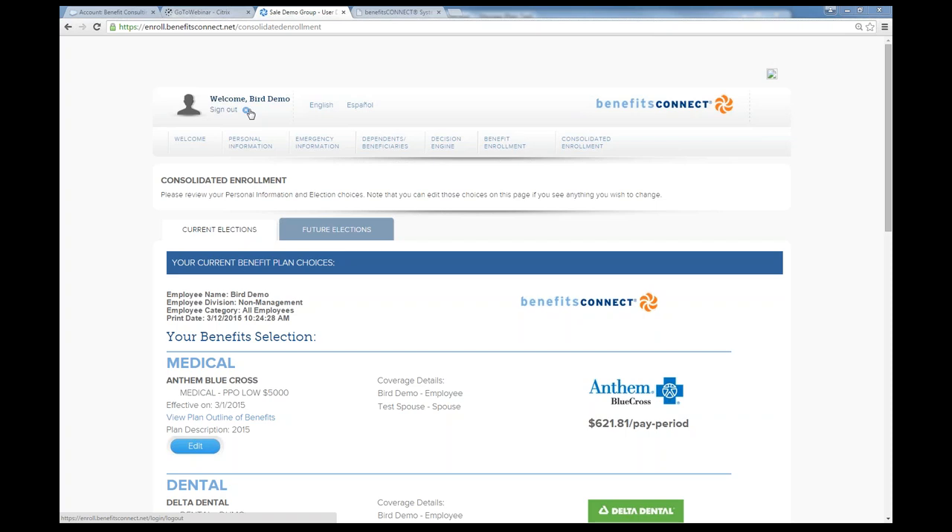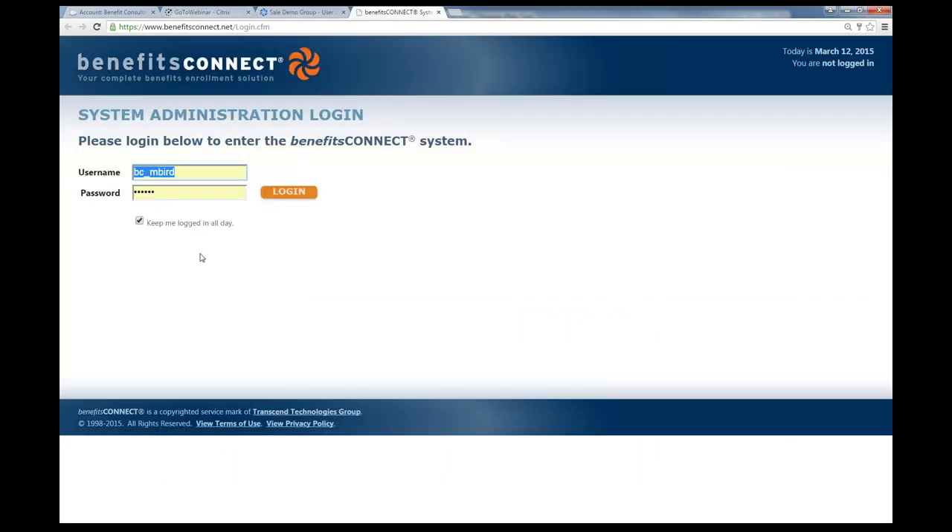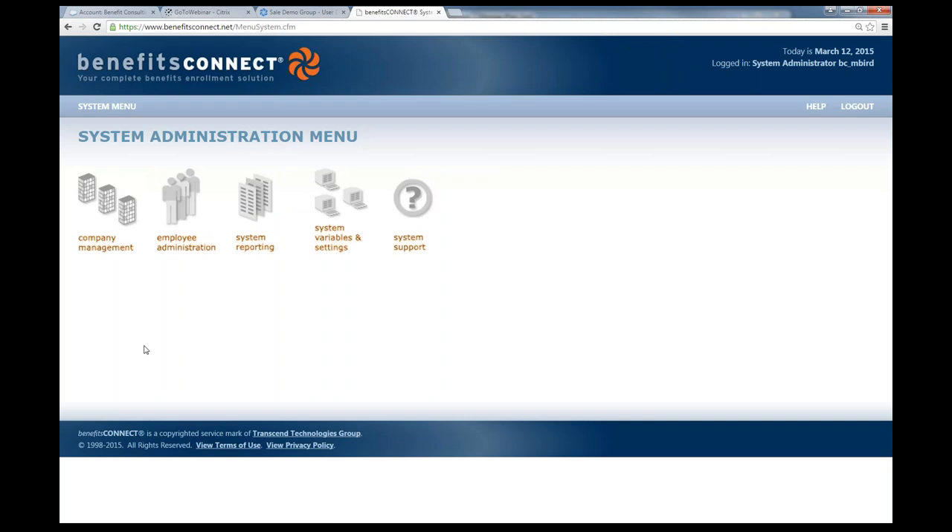Now I'll talk about the back end of our system where new hires, terminations, and administration would be processed. This is only available if you purchase the full system. Bear and Purvis will be the ones building everything out for you, and you will not have access to this part of the system unless you purchase the whole system. This is the broker's system administration menu — how you manage your entire book of business stored on our system, including company management, employee administration, and system reporting.